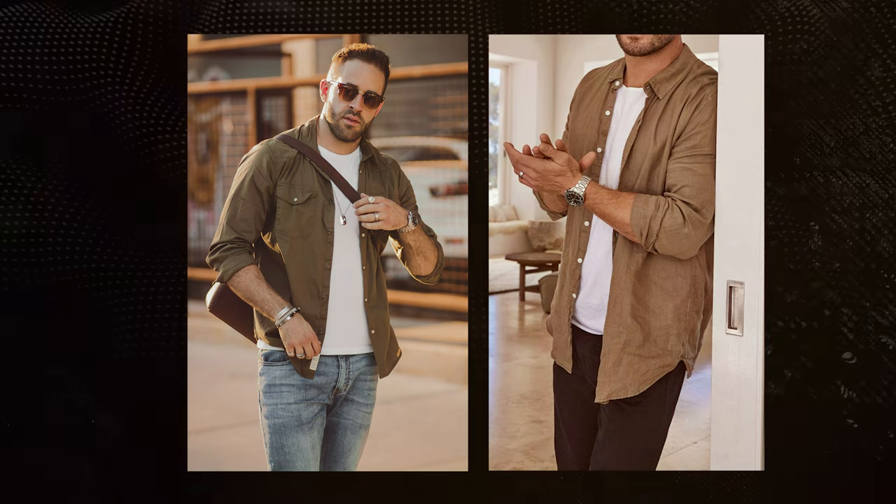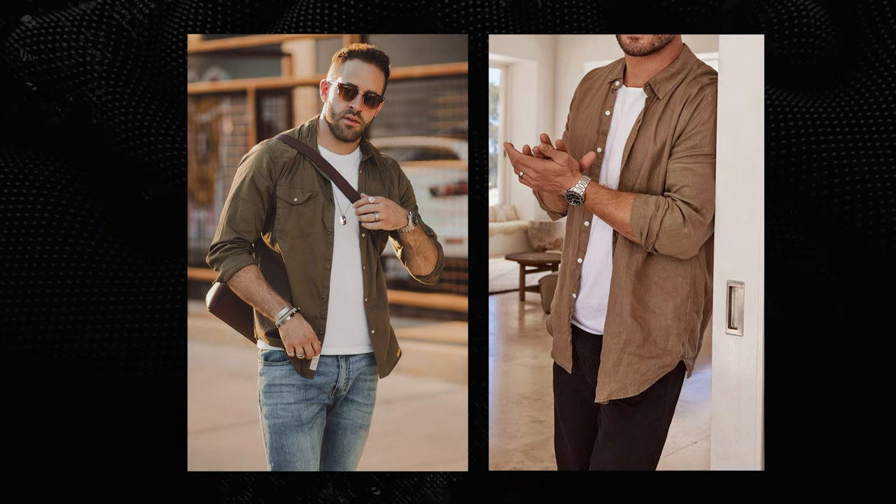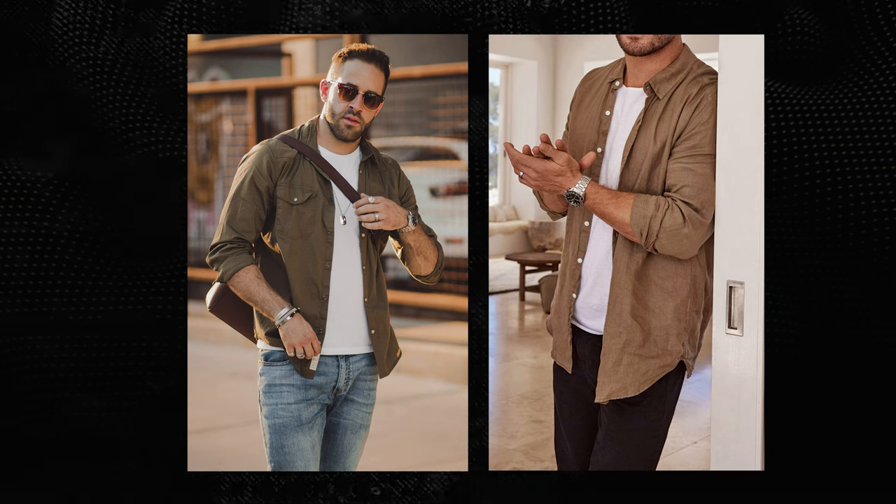Another piece that isn't technically outerwear but can be worn as such is the casual long-sleeve button-up shirt or overshirt. It's an easy, effortless look that will look good on everyone while still giving you a little bit of insulation and layering for style points.